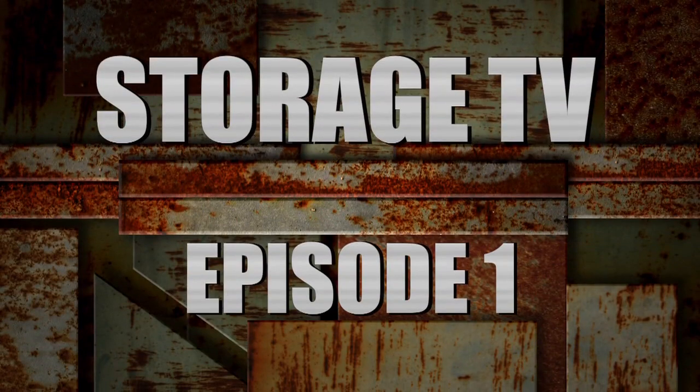Welcome to Storage TV, the TV show all about storage. This week we're at National Mini Storage. Come on in, let's find out more.